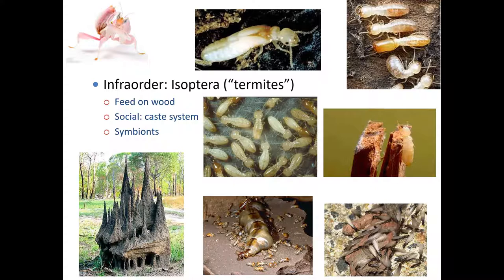Termites have chewing mouthparts just like cockroaches, and they look a lot like cockroaches. If you think about where cockroaches live — usually in your walls or behind things in large groups — it's really a small leap to get to what we call a caste system. Termites are social creatures with this caste system, meaning every individual has a specific job.